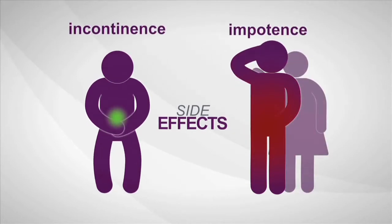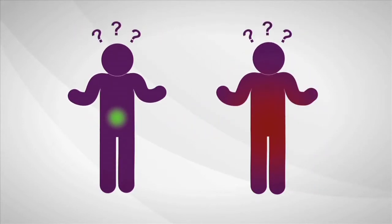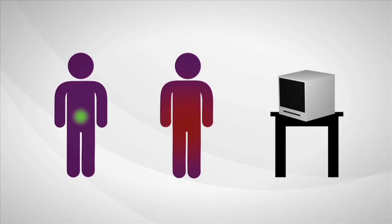Immediate treatment isn't always needed, but right now a man can't be sure if his cancer is the kind that is likely to require treatment, or if he's okay to wait for now. What if there was a test that could determine how aggressive prostate cancer is?